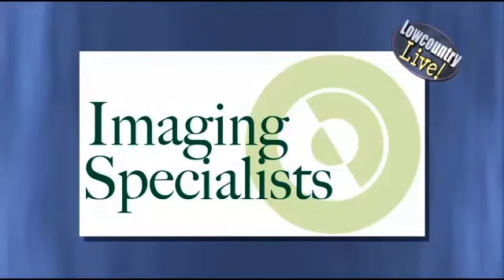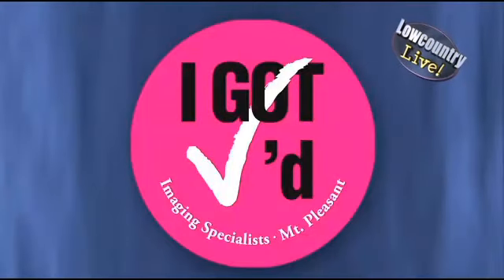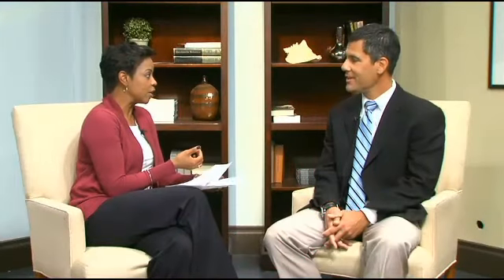We'll talk about those risk factors with Dr. Brian Burke from Imaging Specialists at Charleston, who joins us with some important information. Welcome, thank you for being here.